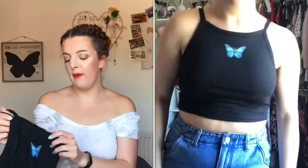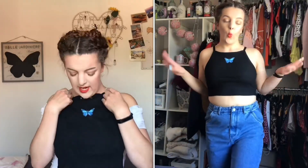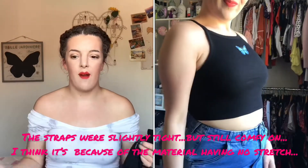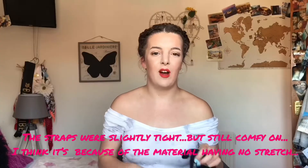The next thing I picked up was a top — I can't remember the name of the style but it's super cute. I got it in a medium because I didn't want it to be too tight. It's got a little butterfly on it which I just think is super cute. I'd wear it with jeans or even just lounging around the house in joggers.